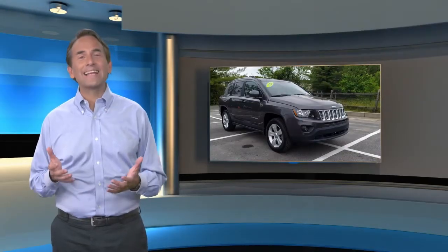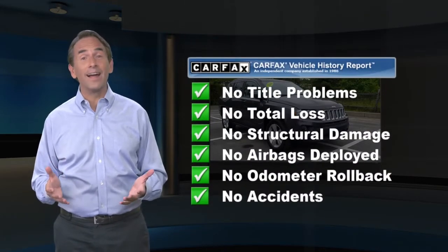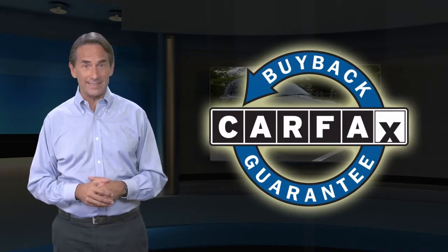Feel confident in this high-quality vehicle with a Carfax Vehicle History Report. Find this complimentary Carfax Vehicle History Report online or contact the dealership. This vehicle qualifies for the Carfax Buyback Guarantee.